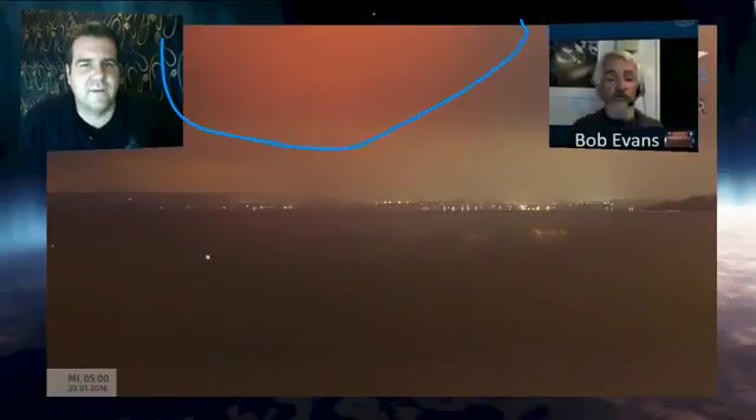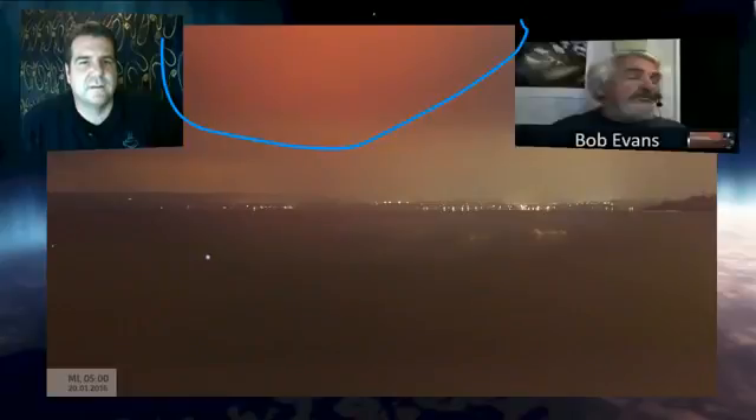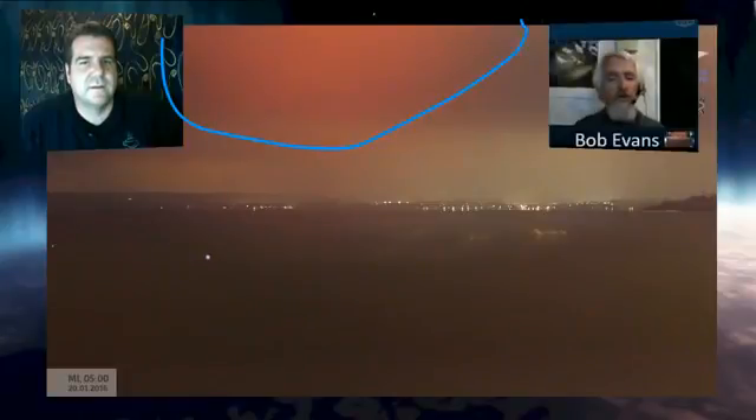If you don't enhance the photographs you won't be able to see exactly what it is. When you say enhance, they're not enhancing to make something appear that's not really there — it's not being photoshopped in. They're enhancing it where it stands out more in the background. This one here didn't have any enhancement at all — you just see this big reddish mass being seen in the skies over Mexico.